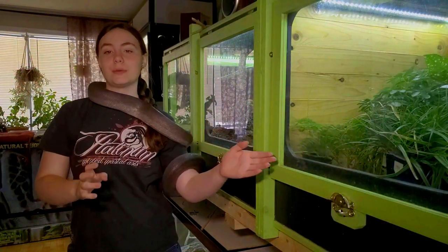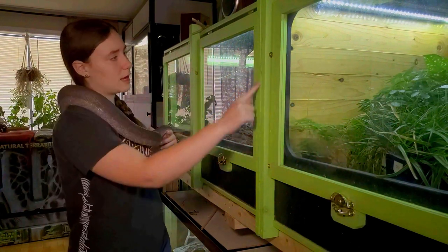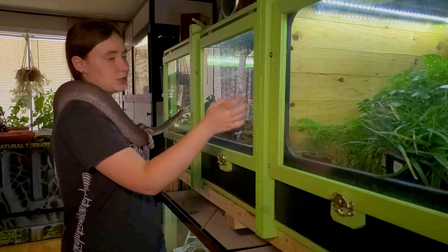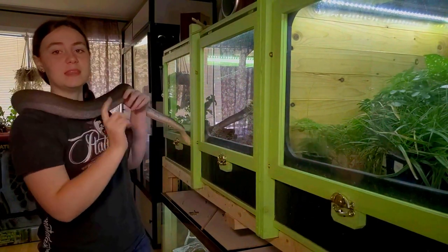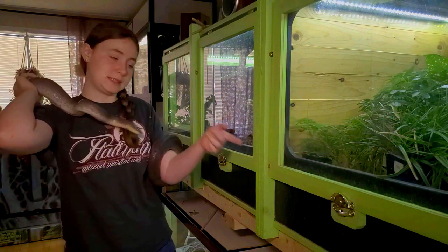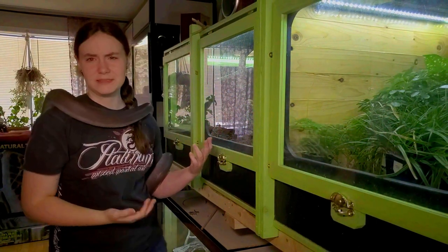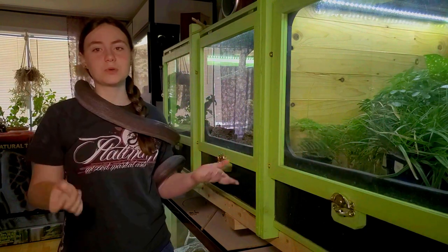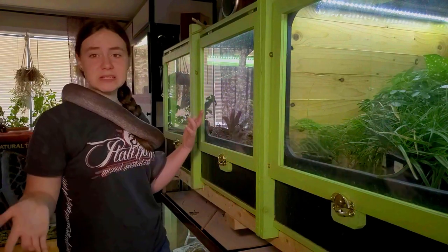Right now, it is home to spare plants that we don't want Oscar to eat. This wall that separates this section from that section needs to come down so that Jub-Jub can have the whole length. This means we'll need to seal the seam, fix the decor, and of course Jub-Jub can't live in here with all those fumes, so she's going to need a temporary place to live while we do that.